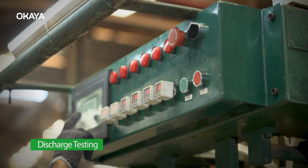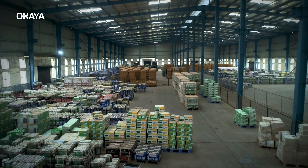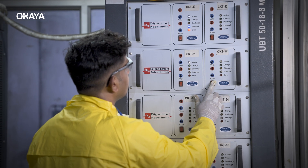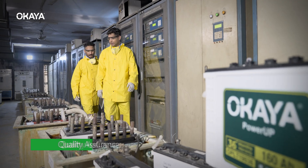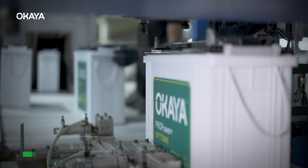100% high-rate discharge test to make sure every battery is defect-free. A series of rigorous quality control tests ensure that every battery lives up to our standards of performance and reliability.